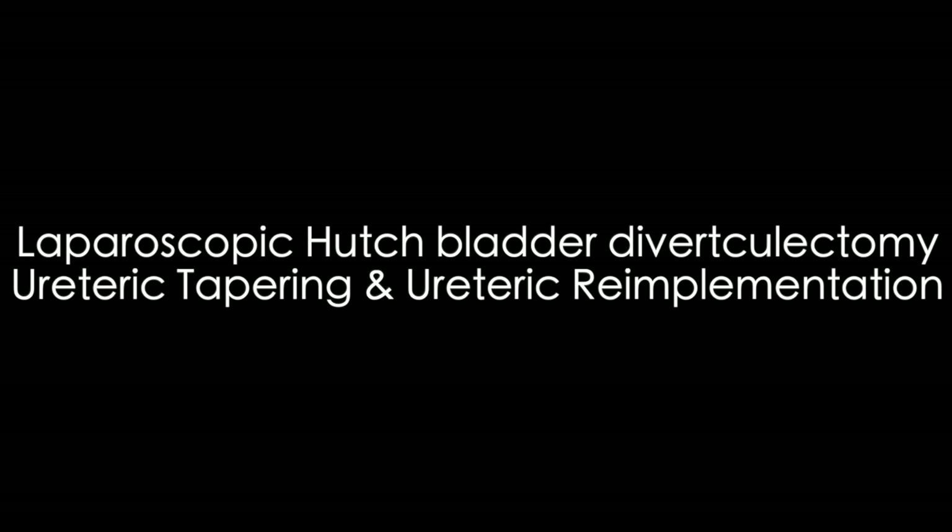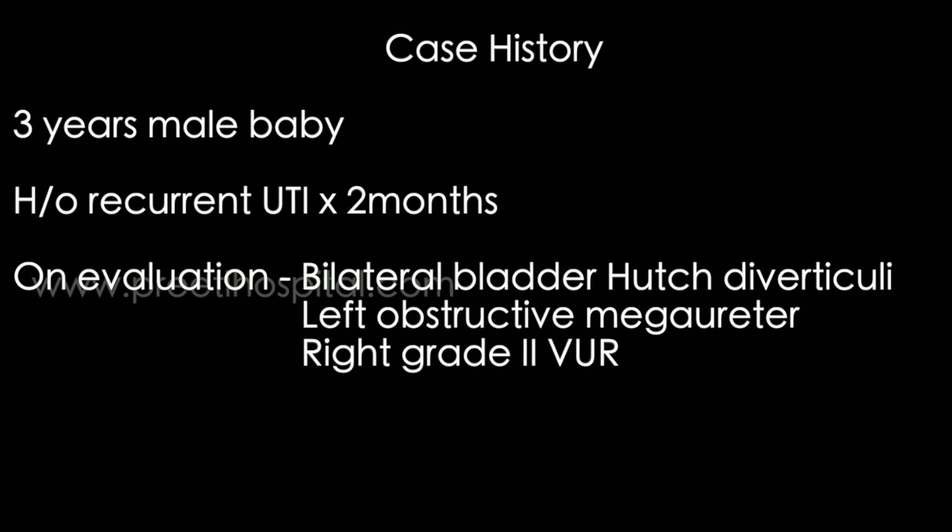Here is a case of unusual presentation of bilateral Hutch diverticulum in the bladder with left-sided obstructed ureter and right-sided reflux. Three-year-old male baby with recurrent UTI for two months, bilateral bladder Hutch diverticuli, left obstructed megaureter, and right grade 2 VUR.